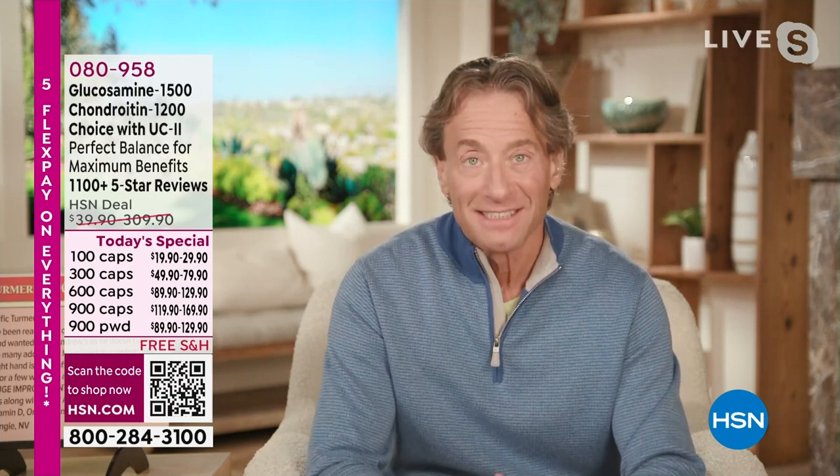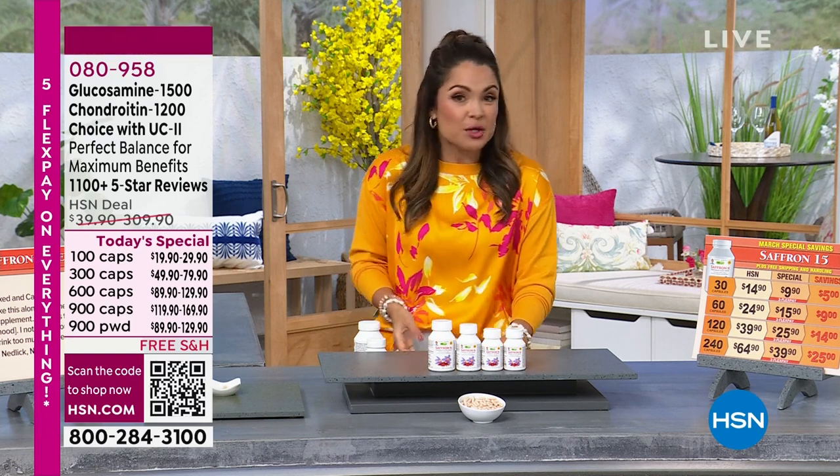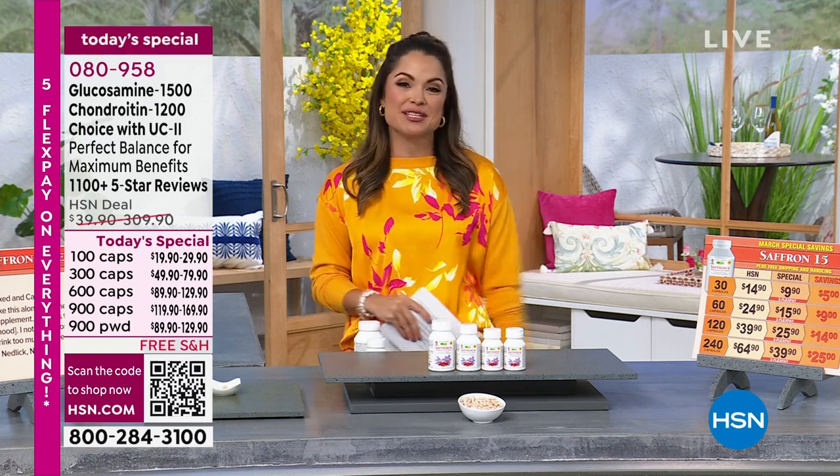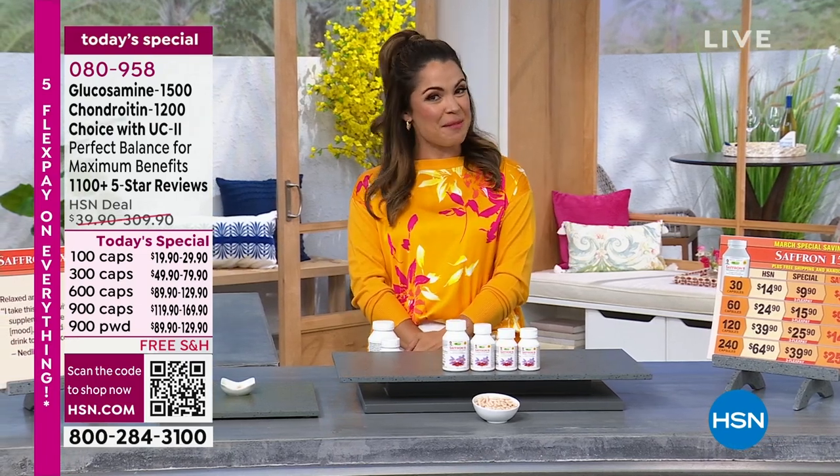Thank you so much. We'll see you in a couple of hours. Thanks, Michelle. And if you missed anything or want to review anything more thoroughly, you can always head to hsn.com. If you type Andrew Lessman in the search bar, everything will pop up for you and you can shop that way.